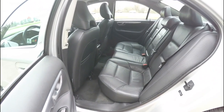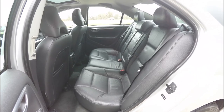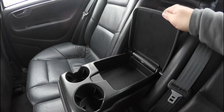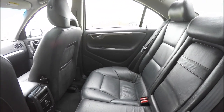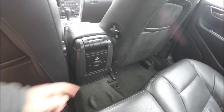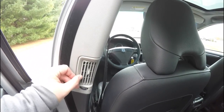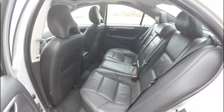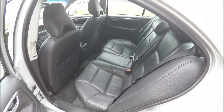The rear seat accommodates three across and features a 60/40 split-folding seat design with height-adjustable head restraints on all passenger seating positions. There is a full-down center armrest with integrated cup holders and covered storage, a 12-volt power point, and positional air vents on the B-pillar. Folding the seats is easy as the seat back releases are located in the trunk area.